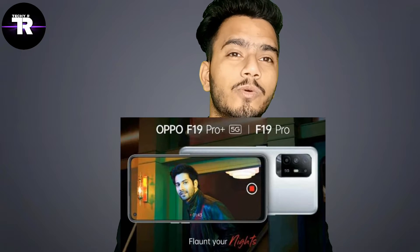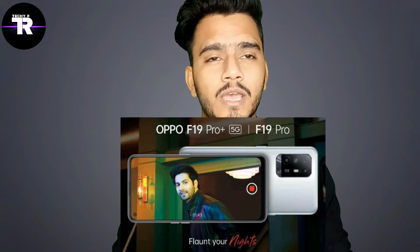Hello guys, welcome back to my another video. My name is Rohan and you are watching Techie R. In this video, I am going to tell you 110% confirmed specs of Oppo F19 Pro and F19 Pro Plus.